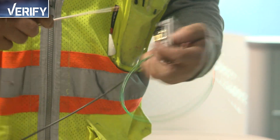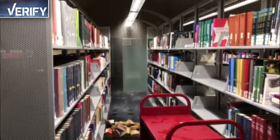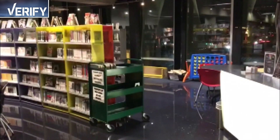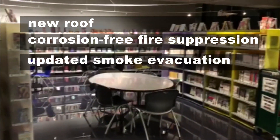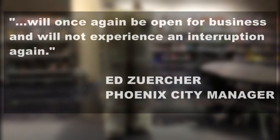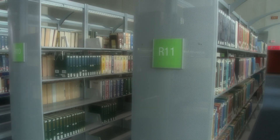12 News set out to verify: do the upgrades to the library address this? In an update earlier this month, the City Manager lists the fixes — among them a new roof, a corrosion-free fire suppression system accessible for maintenance, and an updated smoke evacuation system — ending with a promise that the library will once again be open for business and will not experience an interruption again.